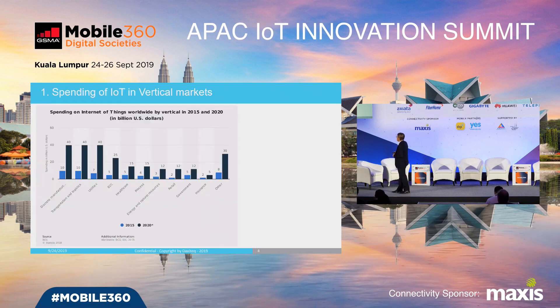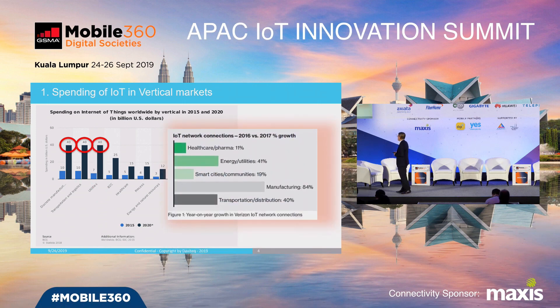Firstly, we have a forecast of spending on the Internet of Things for different vertical markets. From this chart, we can easily find out the biggest vertical market spending on IoT is the manufacturing sector, then transportation and logistics, then utilities. Here the chart shows the growth rate — for manufacturing the growth rate is up to 84%, almost doubling year by year, and then energy utility and transportation.